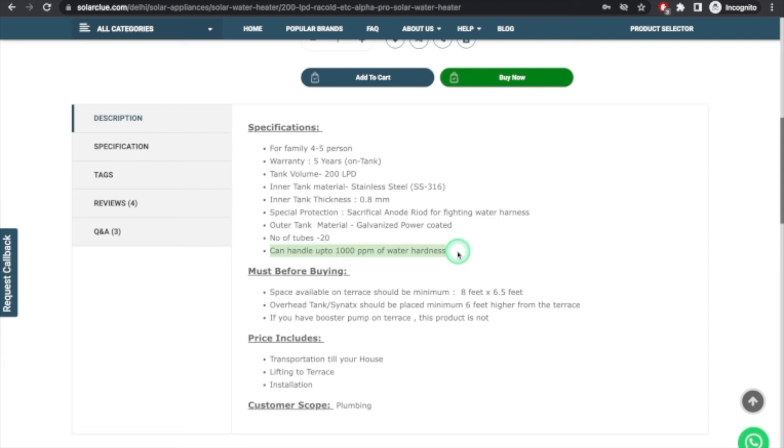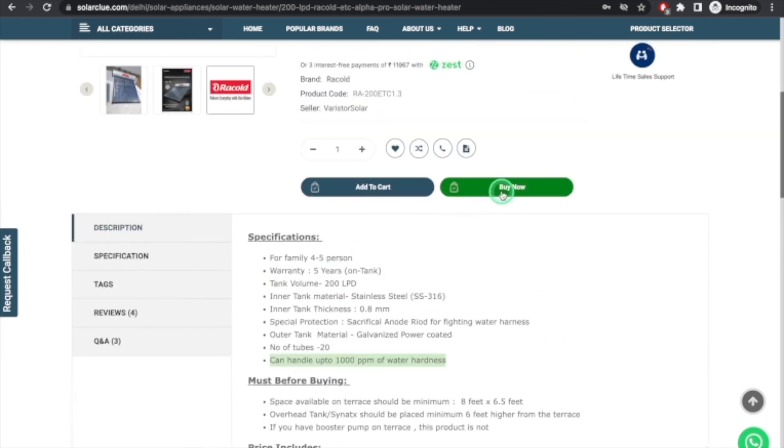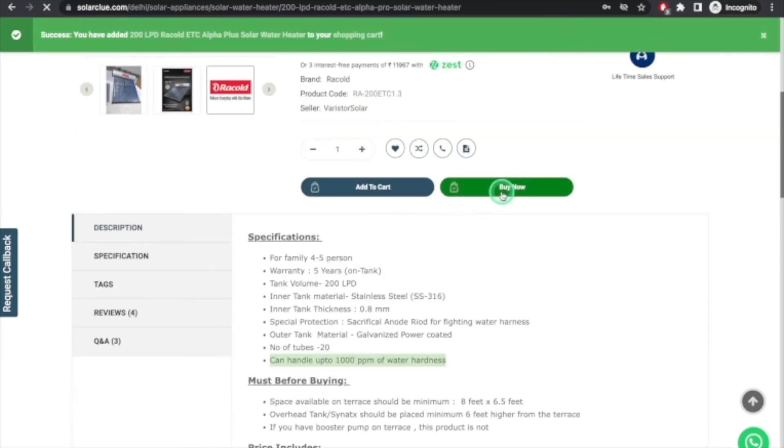After this video I will prepare one more video going into more detail. Today I have given you an overall view of how to select a solar water heater. All size requirements are written clearly. If you want to buy, you can click Buy Now and the system will take you to the purchase page.